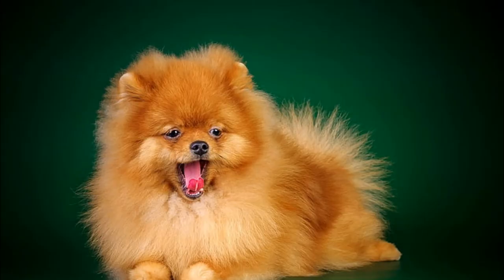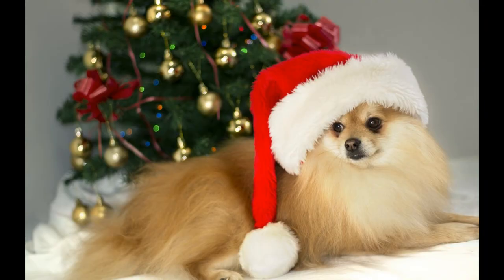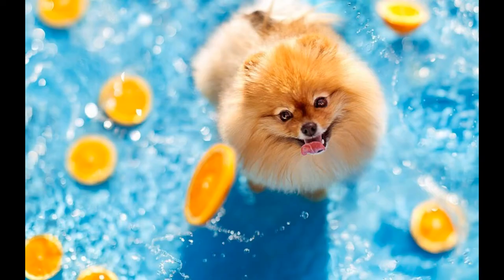The German Spitz has historically been known as the dog of the rich, but today the German Spitz is available to everyone. Although he is very affectionate, he is fearless in character and very temperamental.